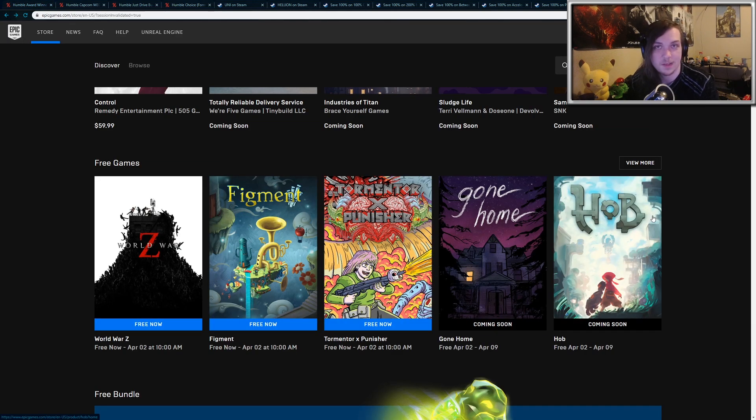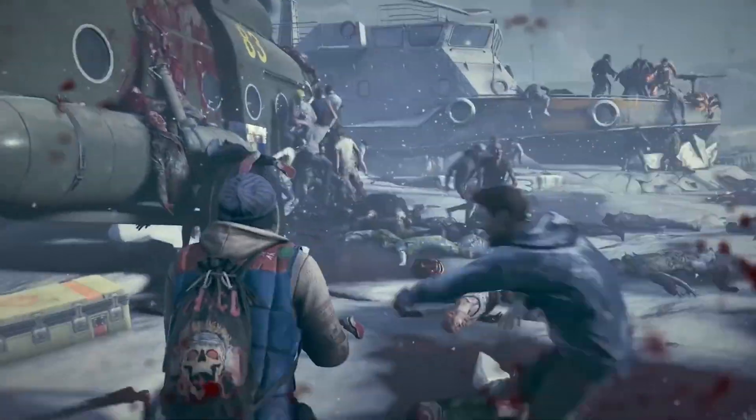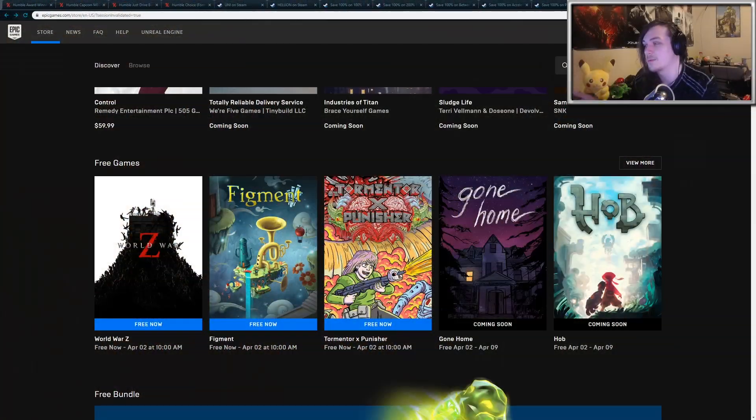On the Epic Games Store, you can pick up World War Z, which is an Epic exclusive. This is a co-op zombie survival shooter. It's similar to Left 4 Dead, although with a hell of a lot more zombies, and it's definitely a lot of fun to play with friends, so I definitely recommend checking out World War Z.